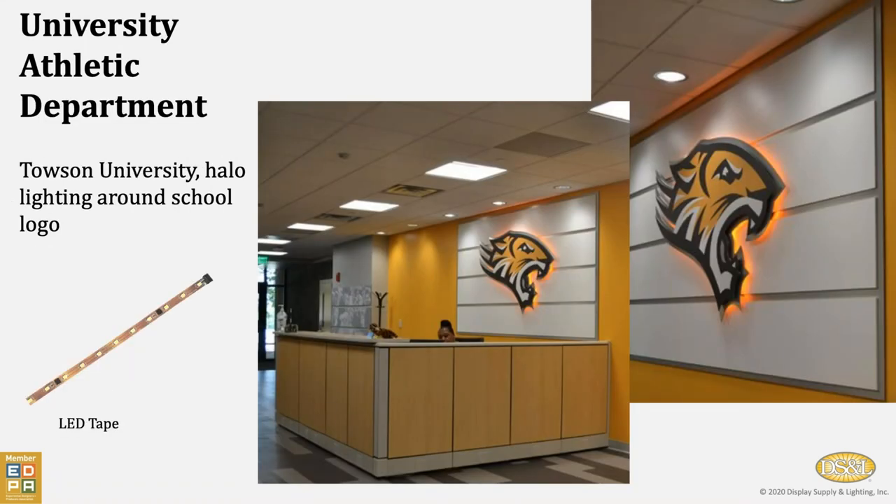Permanent installation at Towson University in Maryland: LED tape to give a halo effect around their mascot on the wall, with simple recessed and LED panel lighting up above. This is in the entrance to their athletic center.